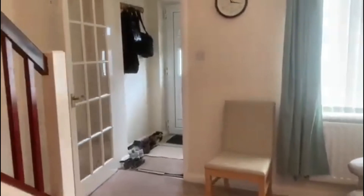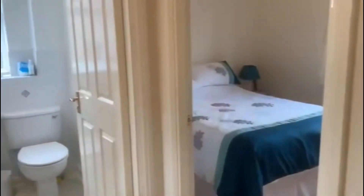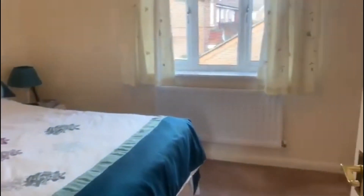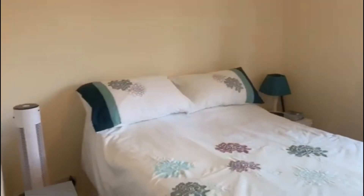Coming back through the property, we can head upstairs. This property is in a fantastic location, really close to the Didcot Parkway station and many amenities like the town centre, schools, and more. Here we're heading into the main bedroom — as you can see, a really great size room.